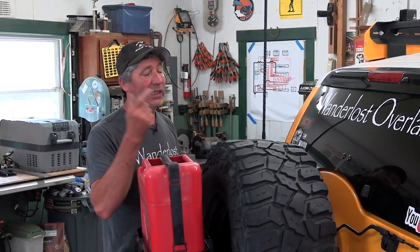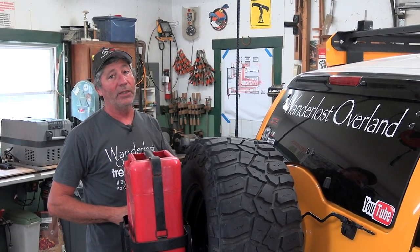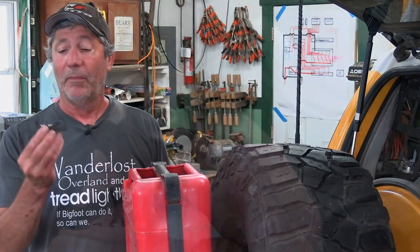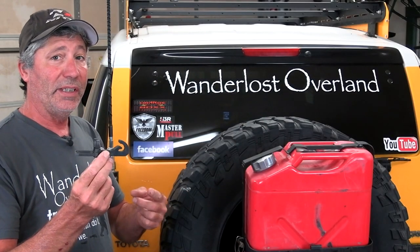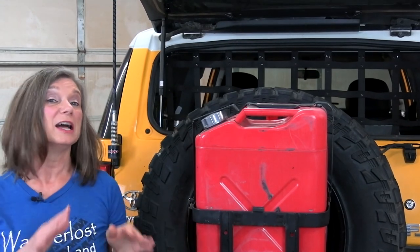FJ Cruisers have a really annoying flaw with their back windows — it can either be all the way closed or all the way open, until this little thing came along. In this video we'll be showing and telling you all about it. We'll also be doing a very unscientific test to see if exhaust fumes come in the back window while driving.